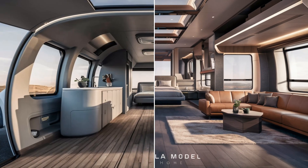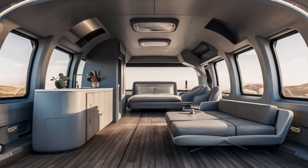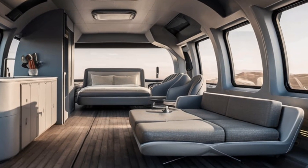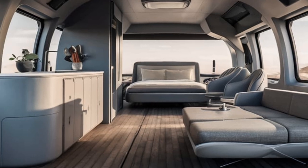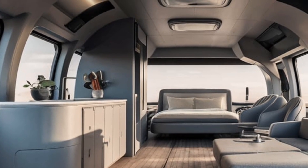Tesla's signature panoramic windows allow for stunning views of the road ahead, giving you a sense of freedom even when you're parked.